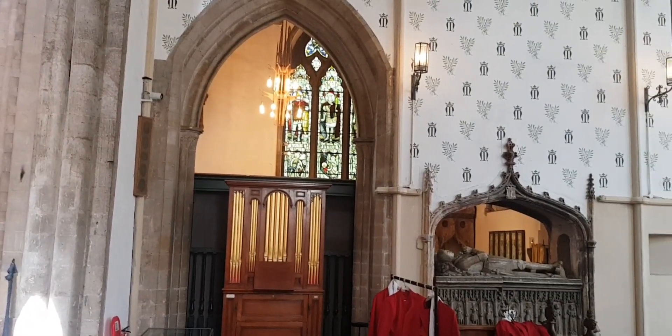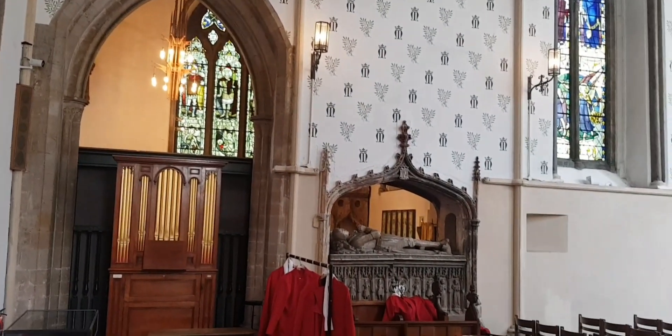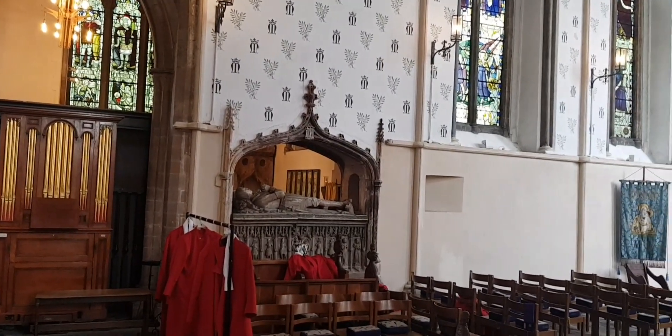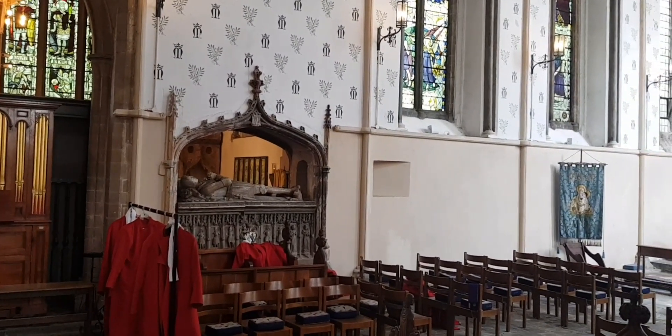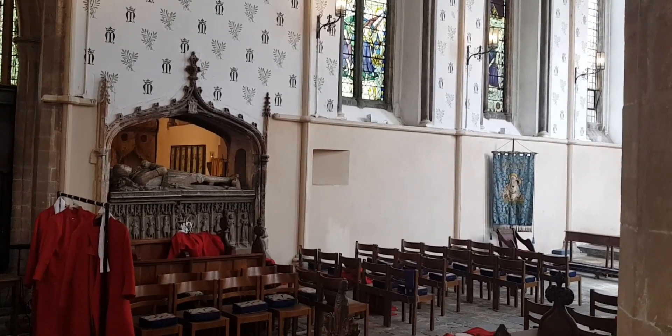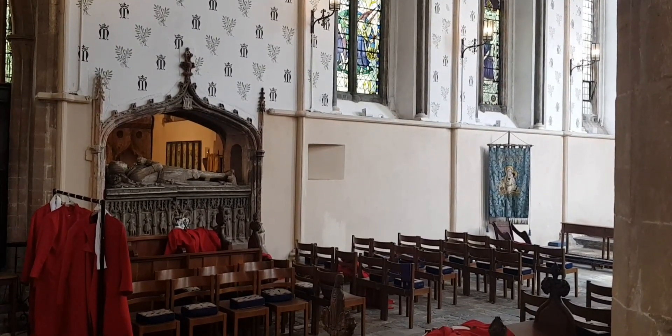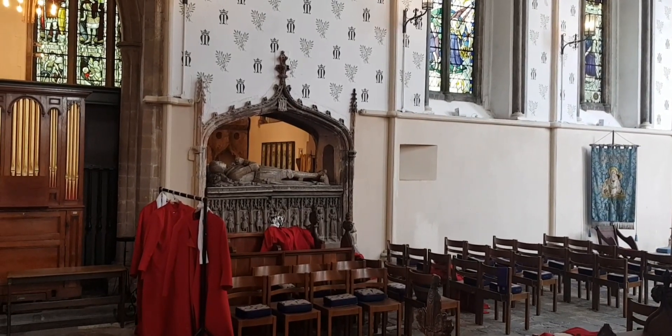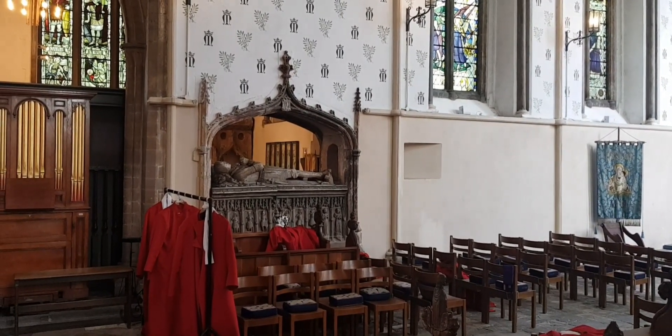Sadly, I cannot go into this chapel. It is closed off because of COVID, and it's where the choir children are changing, so it's still closed. But you can see there's a tomb effigy there.